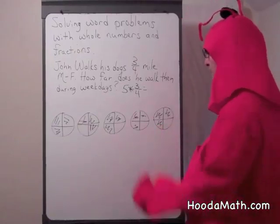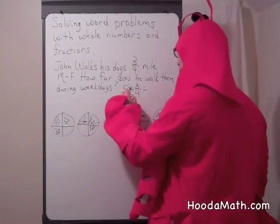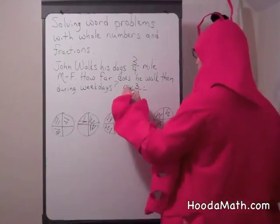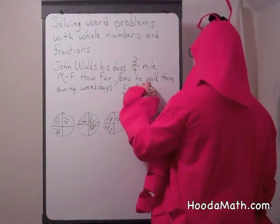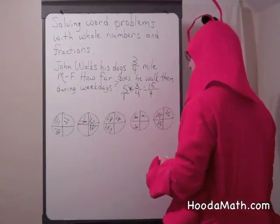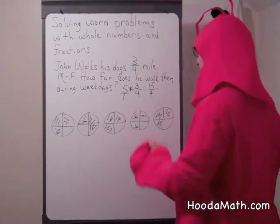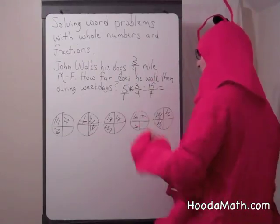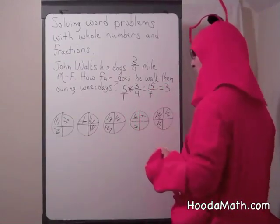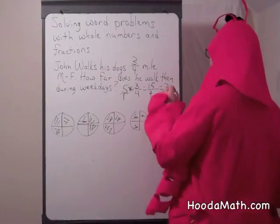Now, five times three quarters. You could put a one underneath the five because five divided by one is five. If that helps you, multiply five times the numerator and you get 15 fourths. How many whole numbers is that? Well, four goes into 15 three times. Three times four is 12. How much is left over? You're right — three.